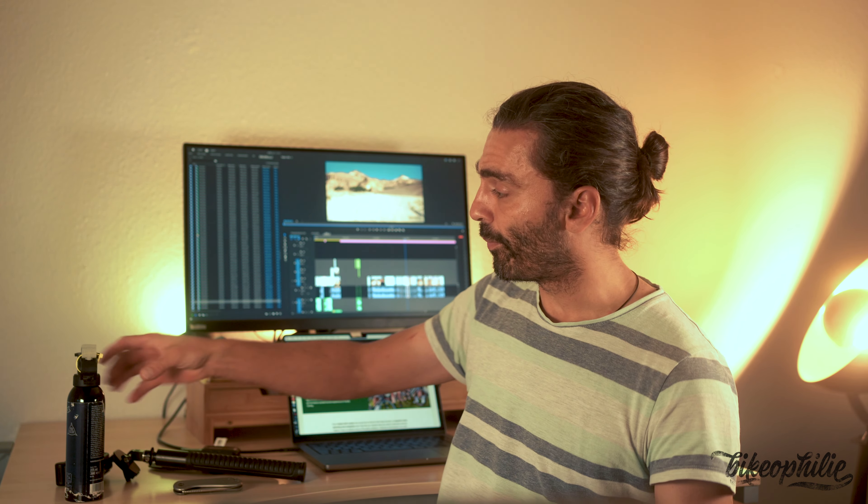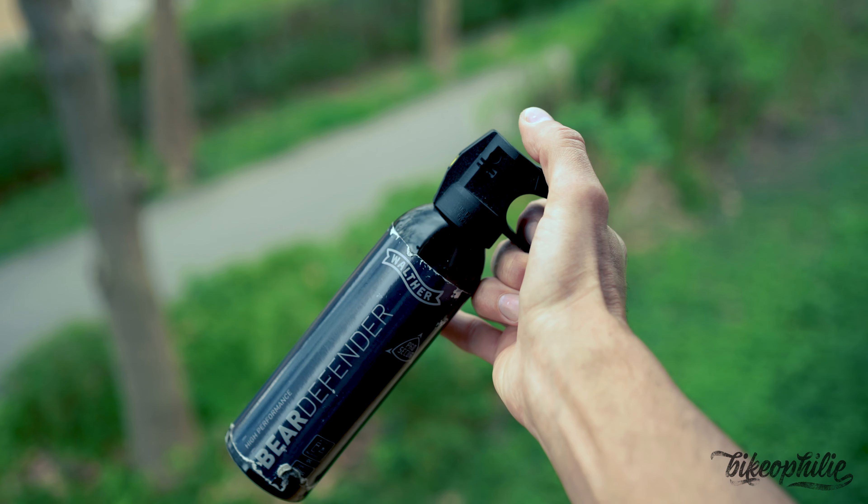Maybe protecting yourself against bears with a knife and an expandable baton is a very bold move. A better alternative is to use bear repellent spray, such as Bear Defender. I never had to use it, so I cannot really tell you if it works well or not.